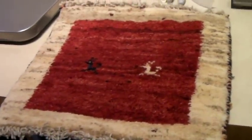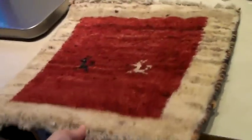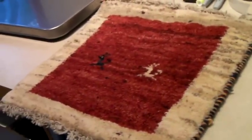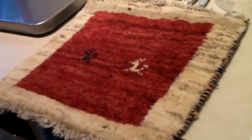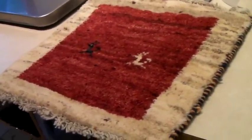This is a handmade GABA rug from Iran. It's beautiful. It's small — like for a table or a wall hanging. It's 17 inches by 17 inches. I had a pair of these; they were different looking. The other one sold for $60. I had this one up for $65, but I took an offer of $40.